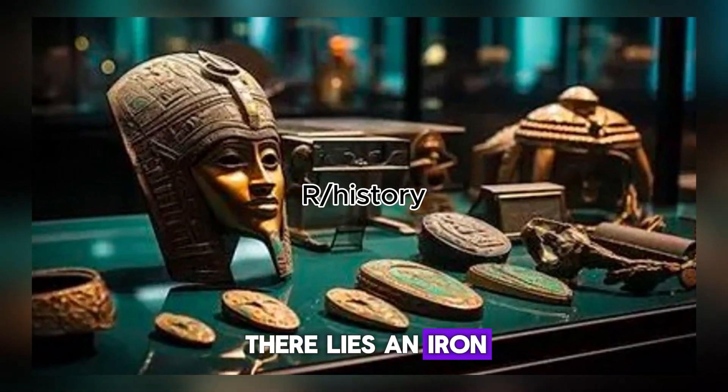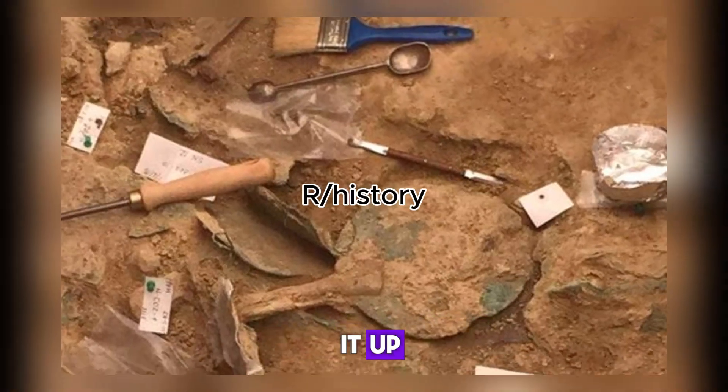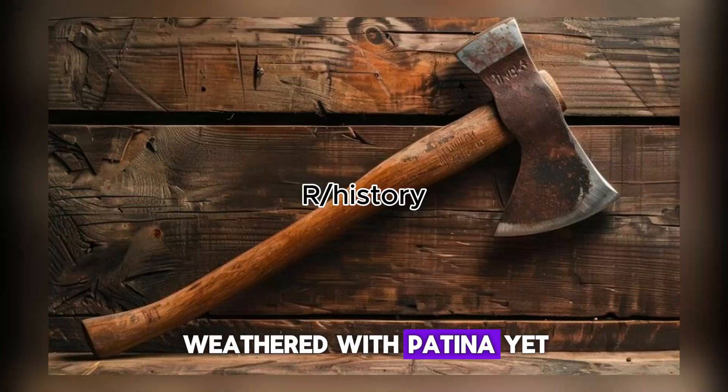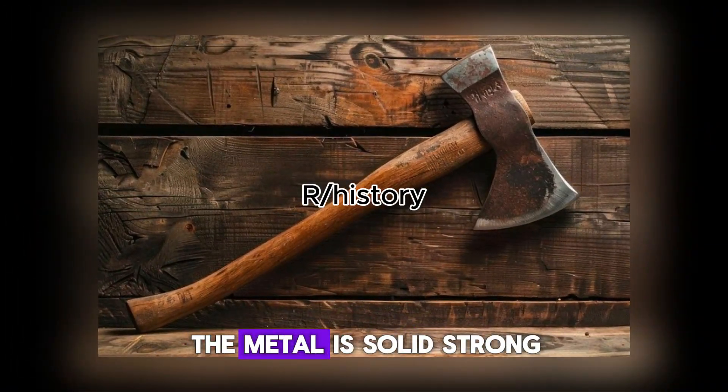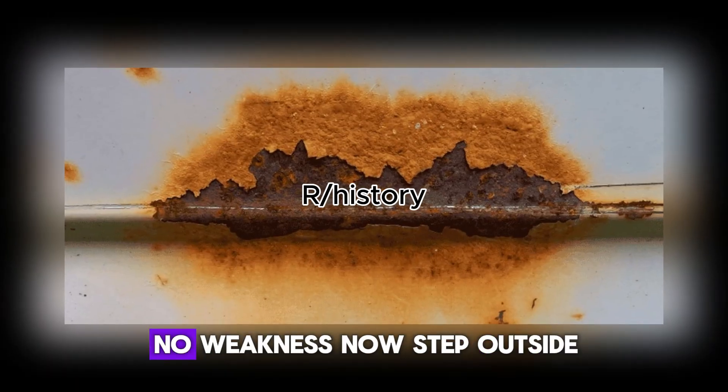In a museum vault, there lies an iron axe head forged in the year 1200, 800 years old. Pick it up, examine the blade. The surface, dark, weathered with patina, yet beneath it the metal is solid, strong, no deep pitting, no decay, no weakness.